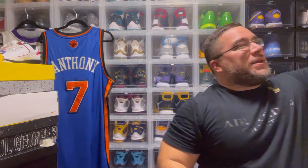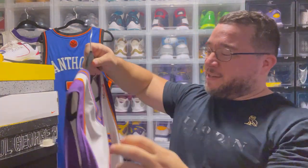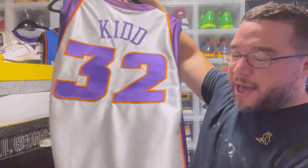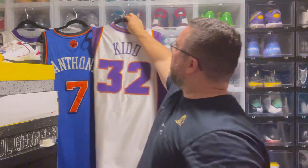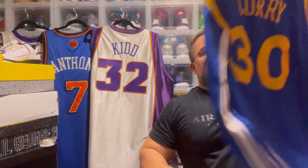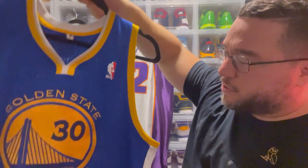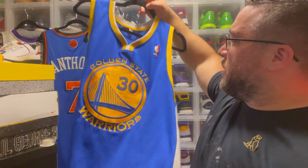This is a Champion vintage Jason Kidd jersey from his Suns days — blonde hair Jason Kidd. Definitely a dope jersey. You have the old school number 32 on the back with the double jock tag. And then this one is a Rev 30 Steph Curry old school — again the one without the mesh numbers. Authentic, super sick, super dope.